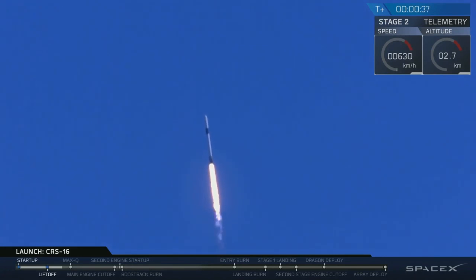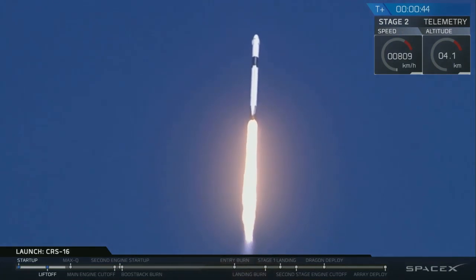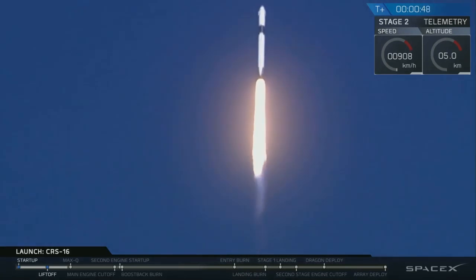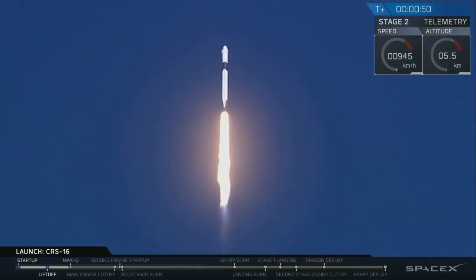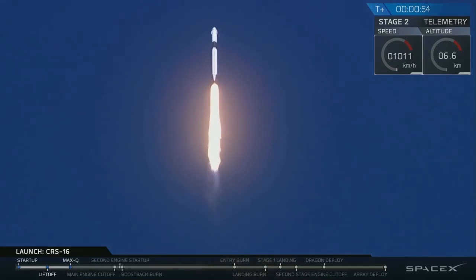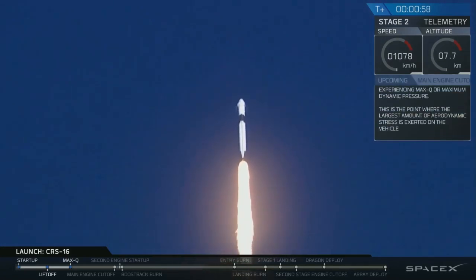35 seconds into flight, we've had a great liftoff from Space Launch Complex 40. Falcon 9 powered under the thrust of 1.7 million pounds. We're coming up on throttle bucket, preparing for maximum dynamic pressure. Propulsion reports that we are on target — throttle down, getting ready to pass through Max-Q.